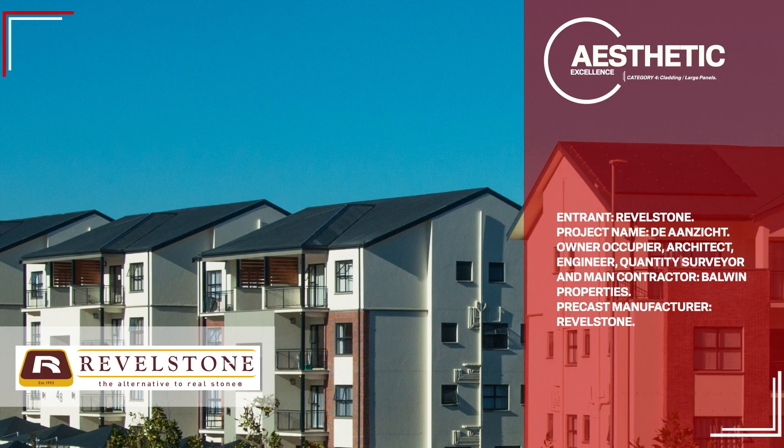Entrant: Revelstone. Project name: Duranzicht. Owner-occupier, architect, engineer, quantity surveyor, and main contractor: Balwin Properties. Precast Manufacturer: Revelstone.